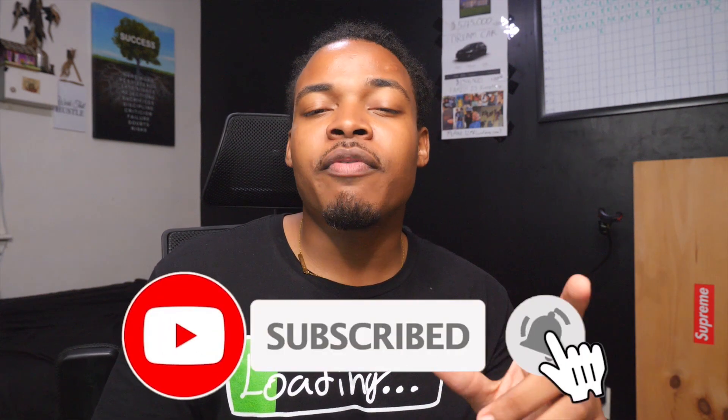If you haven't subscribed yet, grab the channel notification bell so you get notified every time I post — it's every single day. DM me on Instagram at Tommy Bryson, I answer all my DMs. There's also a Discord link below. Click the video on screen for more content, and subscribe to the channel. See you tomorrow!